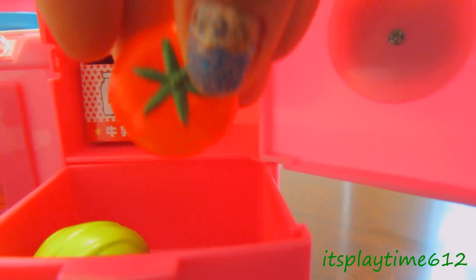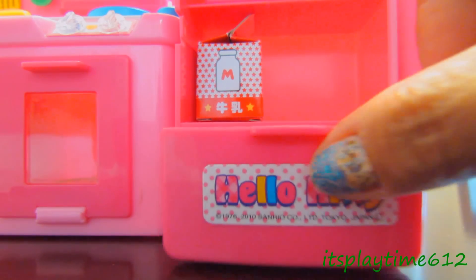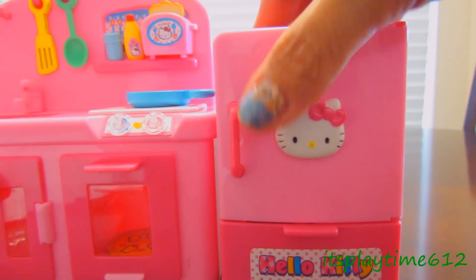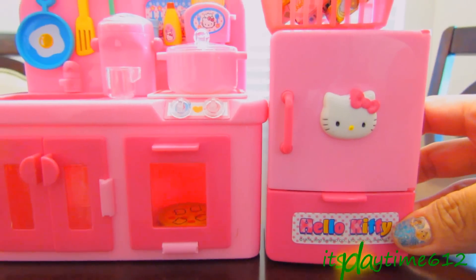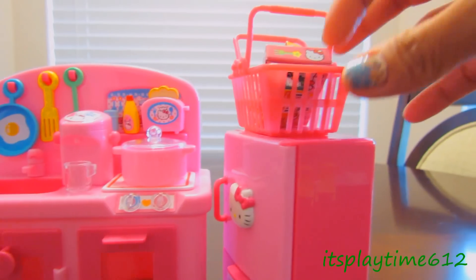Let's put the vegetables here — the tomato and carrot. It really looks like a real kitchen, but just tiny. I like the fridge a lot.